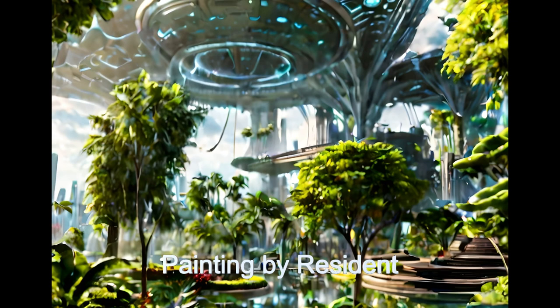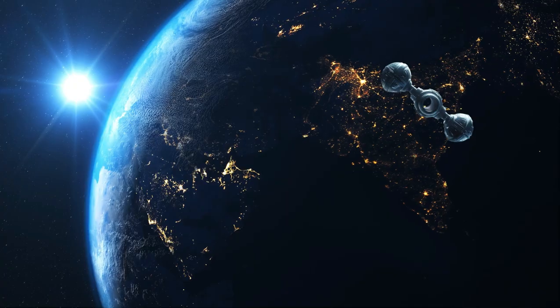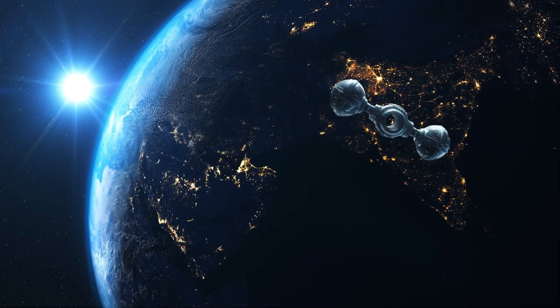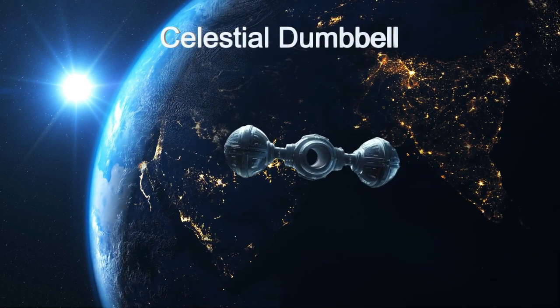Engineering, both physical and social, have come together to achieve these habitats. Experience the awe-inspiring celestial dumbbell from the planet Kepler-205b.